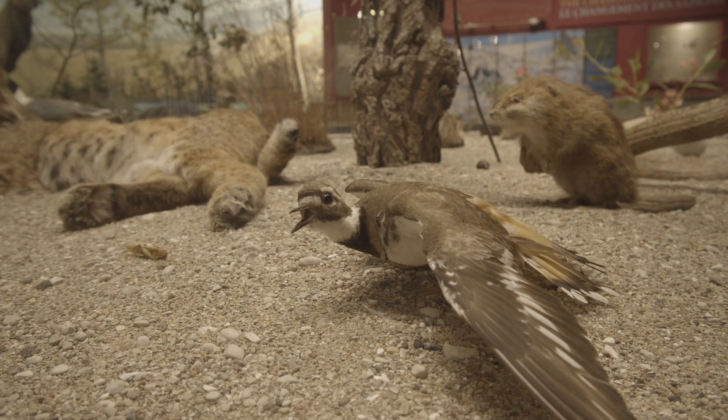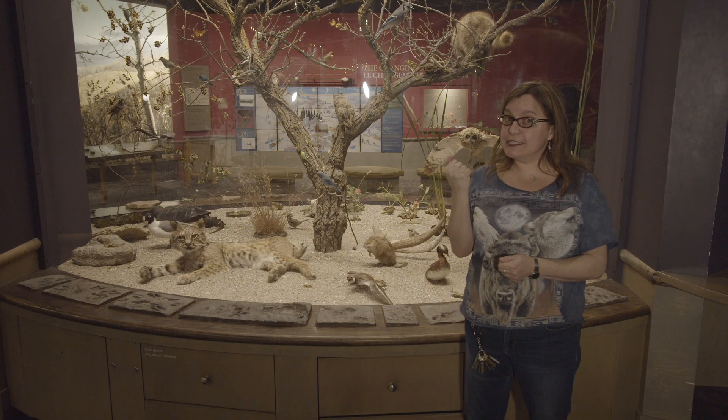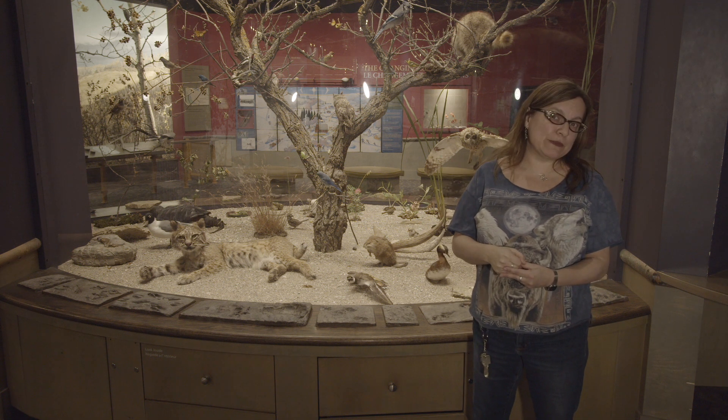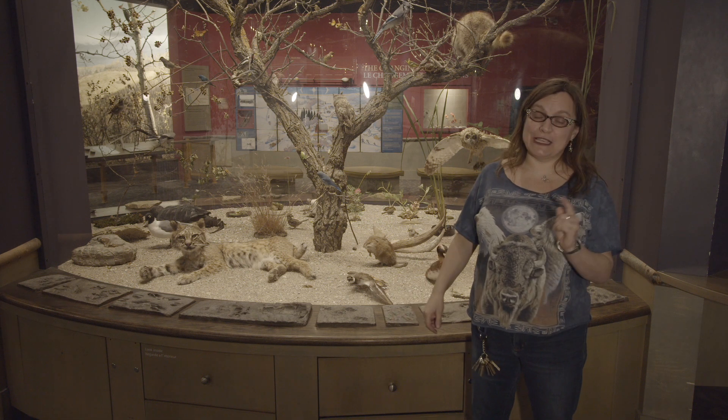Sometimes you might get lucky, find a little bit of fur on the trail, even a few feathers for example. But there's something else that you can look for that will give you a big clue of the animal that's been around. An animal eats its lunch, its body takes what it needs from the lunch, and what its body doesn't need comes out the other end. That's right, I am talking about poop.